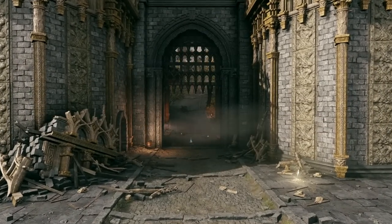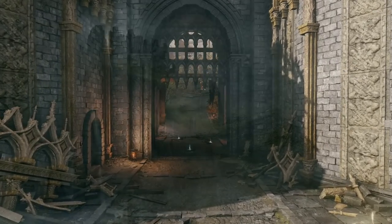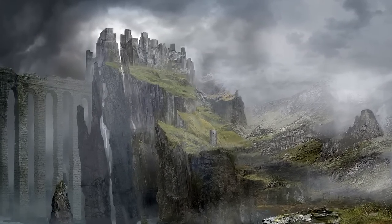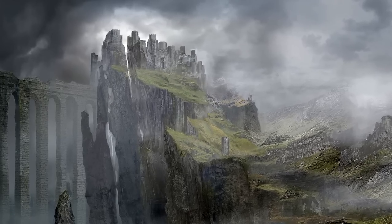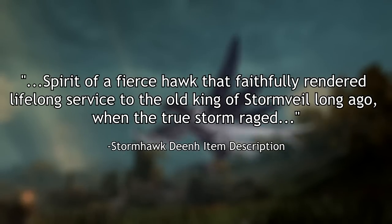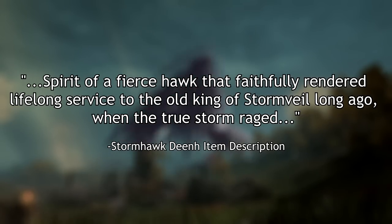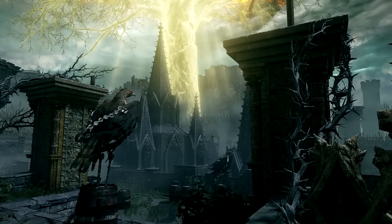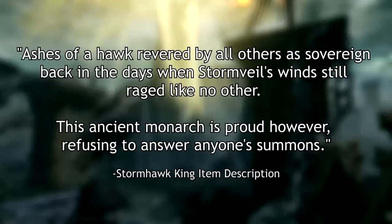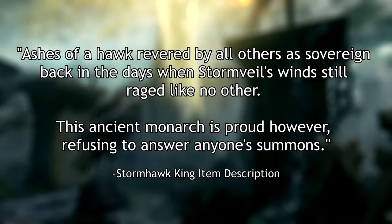First, I'd like to cover what we know about the history of Stormvale so as to provide some context for our architectural investigation. We can piece together from a few item descriptions that before being defeated by Godfrey, first Elden Lord, Stormvale was held by the Stormlord and also home of the Stormhawk King. Stormhawk Dean's item description states that Dean faithfully rendered lifelong service to the old king of Stormvale long ago when the true storm raged. The Stormhawk King's ashes state: 'Ashes of a hawk revered by all others as sovereign back in the days when Stormvale's winds still raged like no other.'